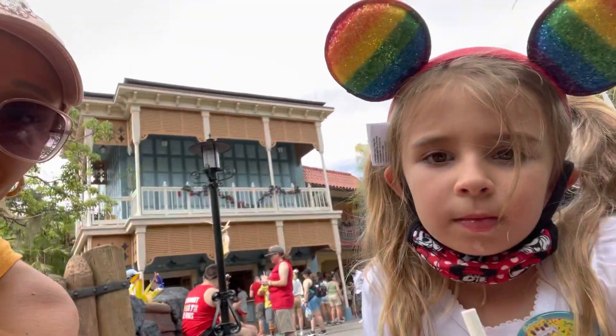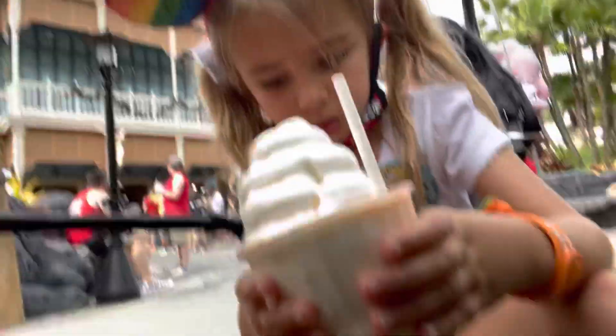Okay, here at Sunshine Tree Terrace we got a few things. We got an orange soda vanilla ice cream float, I got the 'I Lava You' float which is strawberry and citrus swirl ice cream with Pop Rocks on top, and then we also got pork and vegetable dumplings with a dipping sauce.